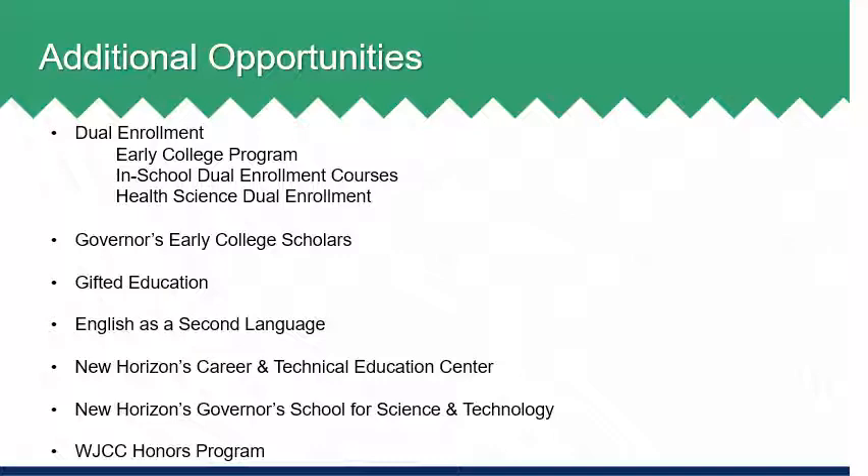The Governor's Early College Scholars Program allows eligible high school students to earn at least 15 hours of transferable college credit while completing the requirements for an advanced studies diploma. Participating students sign an Early College Scholars Agreement and those who meet the terms of the agreement will receive a certificate of recognition from the governor designating them Early College Scholars. The Gifted Education Program serves identified academically gifted students in specific content areas of study, addressing their academic needs through differentiated curriculum and instructional strategies appropriate for gifted and advanced learners.